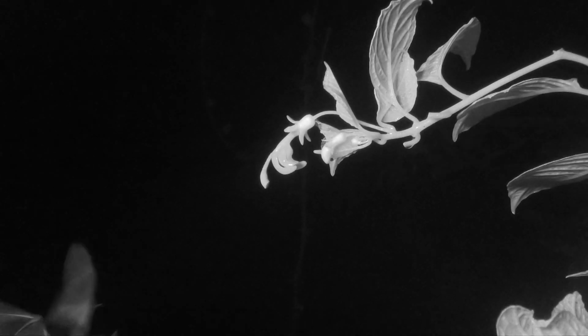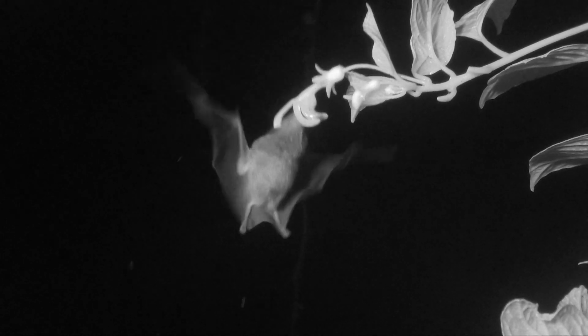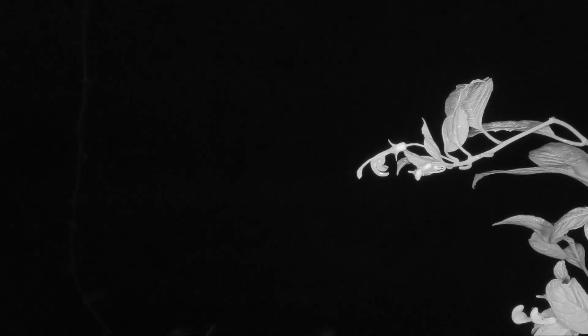In this case they could tell there was no nectar so they didn't even try sticking their tongue in. Several species of long-tongued bats and hairy-legged bats are known to feed on this flower. This guy got a mouthful of nectar. This plant has evolved to dump its pollen on the back of the head of the visiting bat.